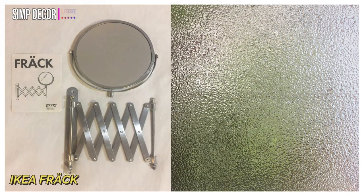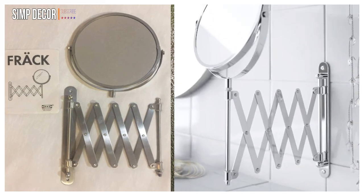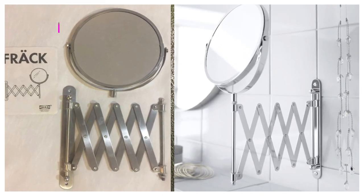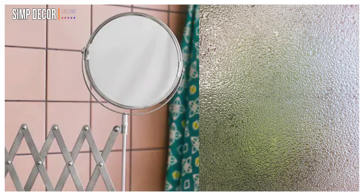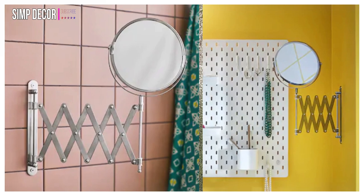4. IKEA Frack Mirror. This mirror has a magnifying mirror glass on one side with 2.5x magnification. It is water-resistant, suitable for high humidity areas, and has been tested and approved for bathroom use.